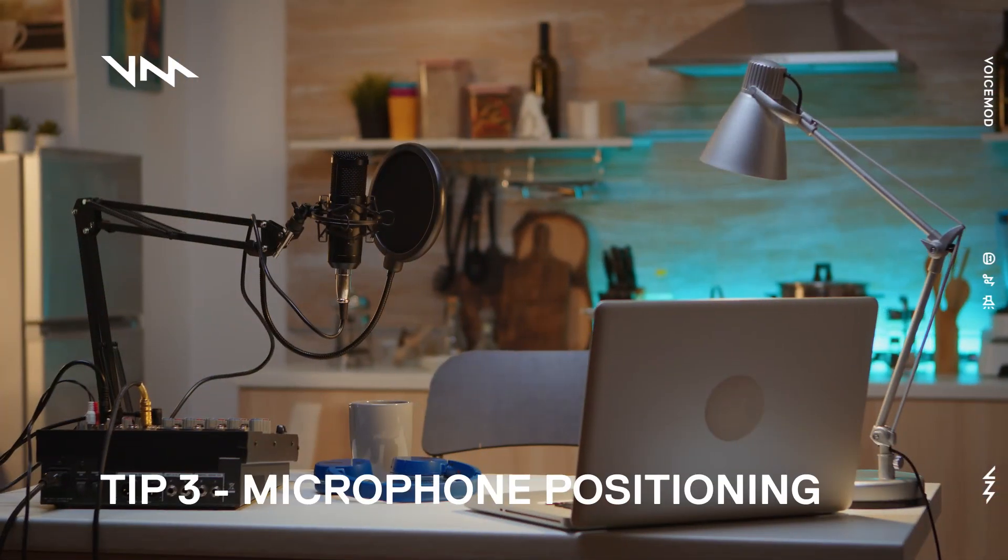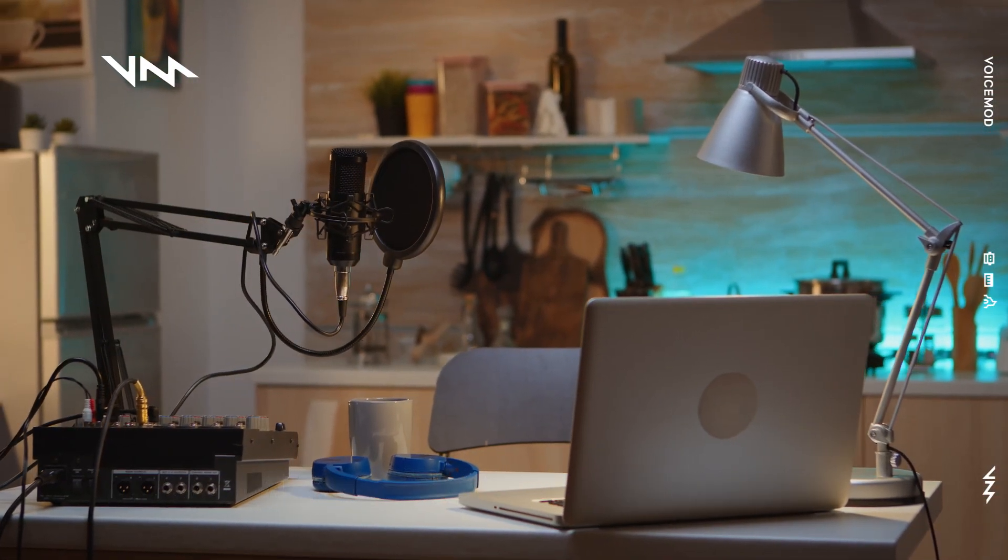Tip number three: microphone positioning. There's a lot to this, but the big thing is get close to your microphone. You don't want to have to crank up your levels so that your microphone can pick you up from far away. When that happens, it's also picking up all sorts of other noise around it. You want to make sure that it's just getting your voice at its best.